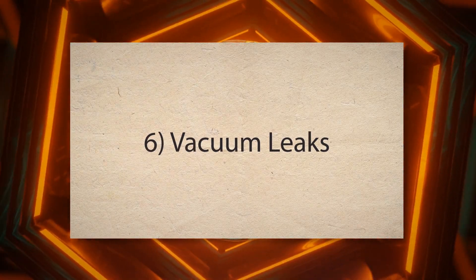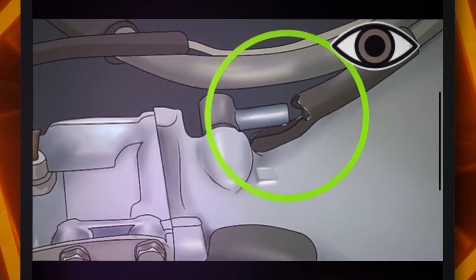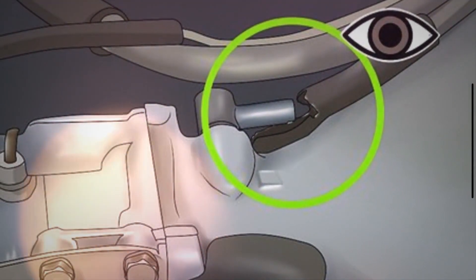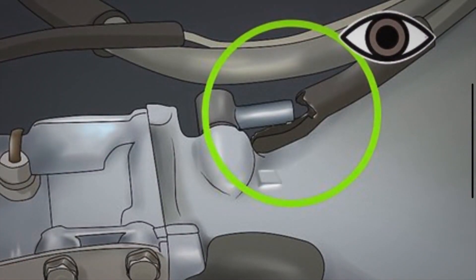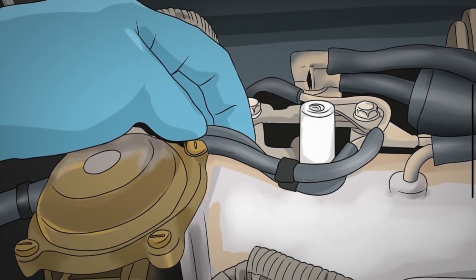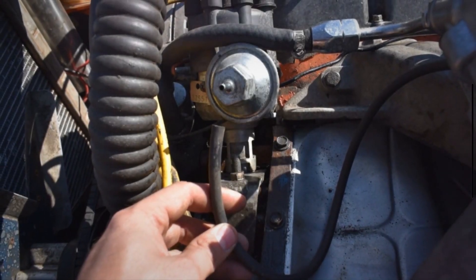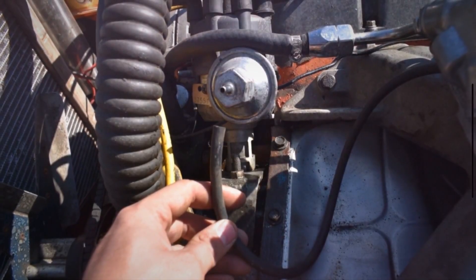6. Vacuum leaks. Your engine relies on a precise mixture of air and fuel for combustion. A vacuum leak introduces extra air into the system, leading to a lean air-fuel mixture. This imbalance can cause the engine to hesitate or stumble when you try to accelerate.